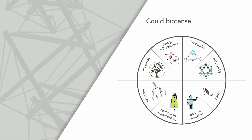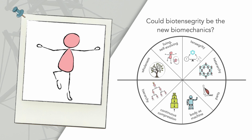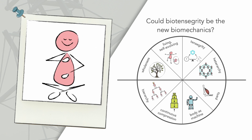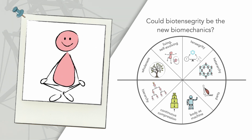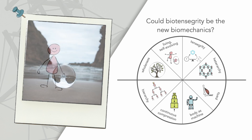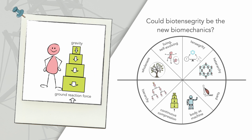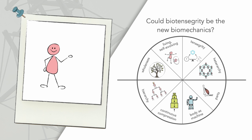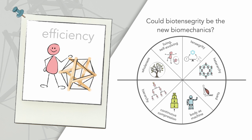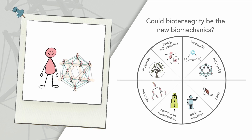So, could biotensegrity be the new biomechanics? We've found that it can help us understand not just how the body functions, but also how it feels. Shifting the lens through which we view living organisms has the potential to change everything. How would you move? How would you feel if you let go of the idea that you need to fight gravity? What if instead, you notice the tensegral properties that you already embody — things like efficiency? What would you discover if you shifted your focus from parts in a hierarchy to your whole body, where everything matters equally?